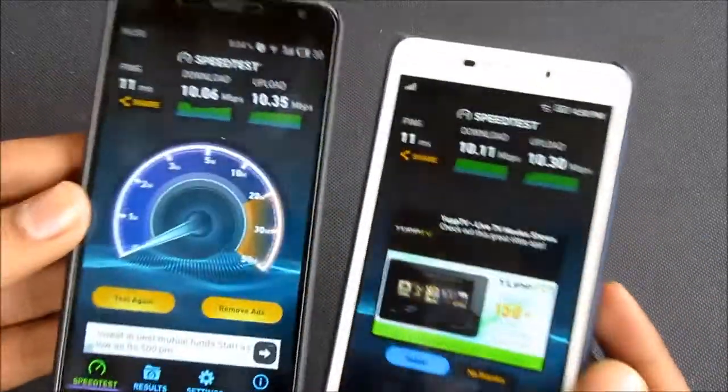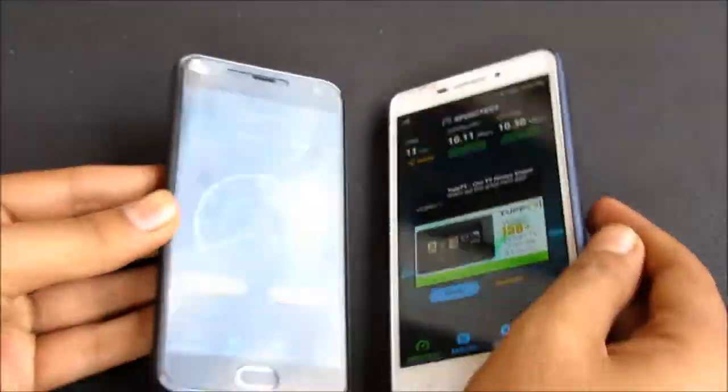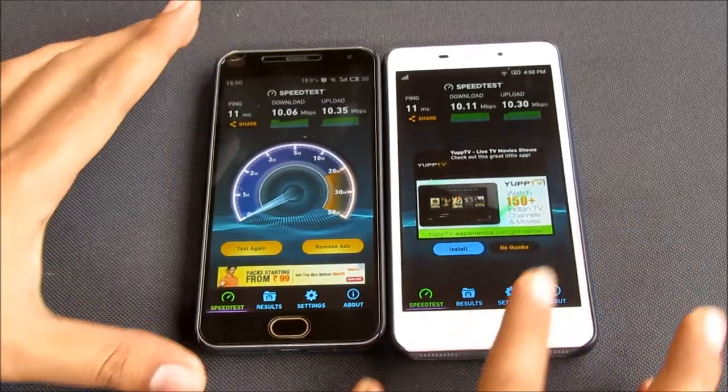The score for the Internet Speed test is almost the same guys. So let's move on to our next test, the Nenamark 2.